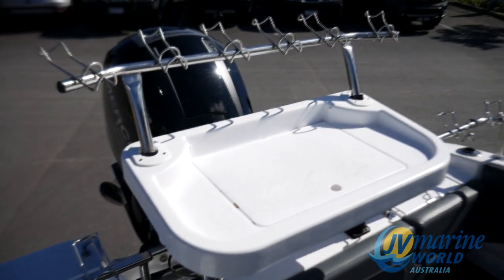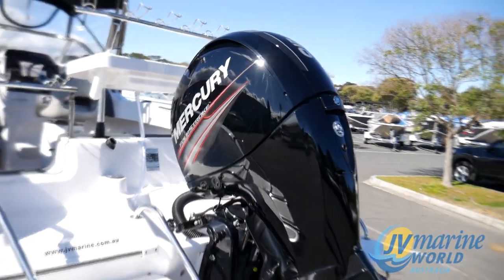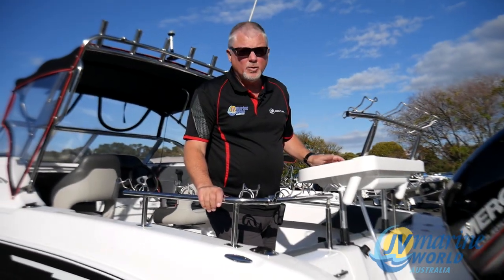To the back we've got the full snapper rack set up, classic, ready for the snapper season which is not far — it's just around the corner. 150 Merc 4-stroke, super economical, super quiet, absolutely a pleasure to drive. Can't go wrong with it. We'll be servicing it for you of course, so it's ready to go.